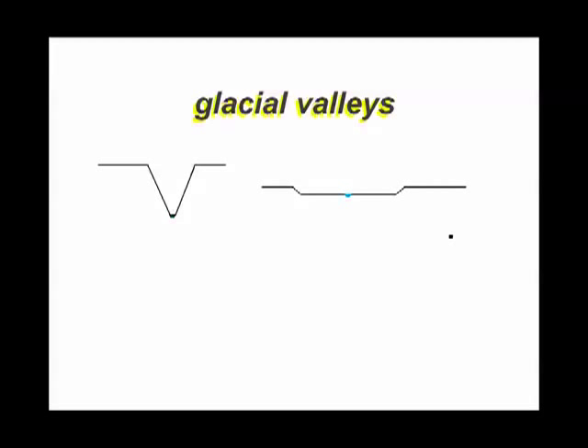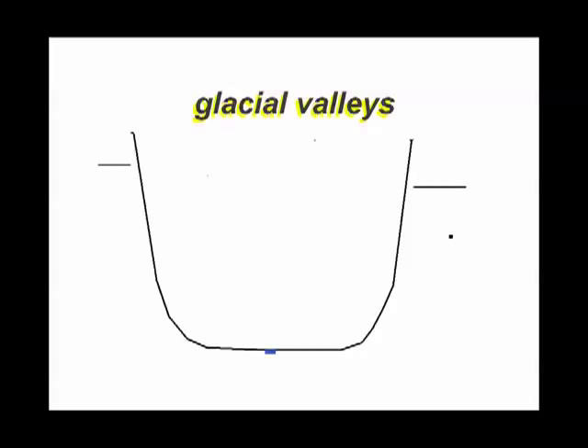But if you saw a glacial valley, you would say: look how steep the sides are, look how deep it is. Now it might have a little river in the bottom, but that little tiny river didn't carve that valley. That's a misfit stream — a stream that's flowing in a valley that was cut long ago by ice.